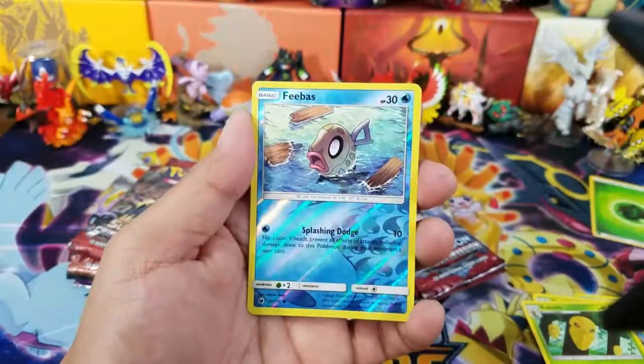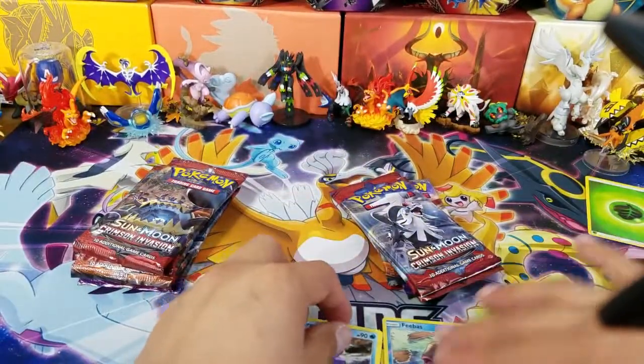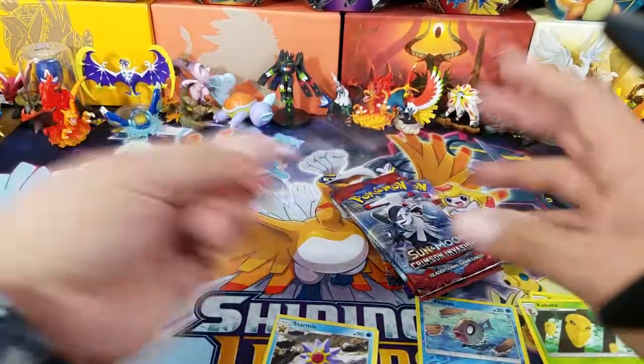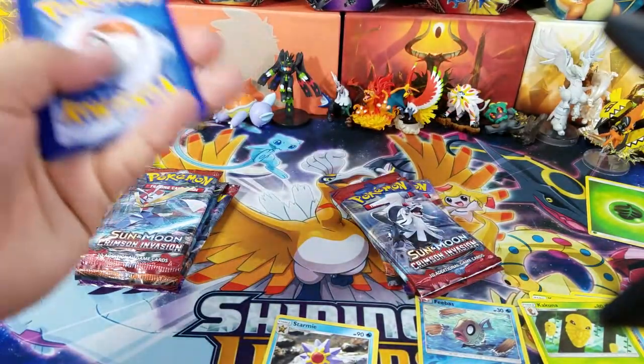Here's a Psychic Memory, Feebas, and a Starmie. So that was Crimson Invasion on the right side. Now let's go on the left side here.